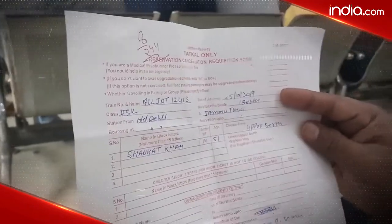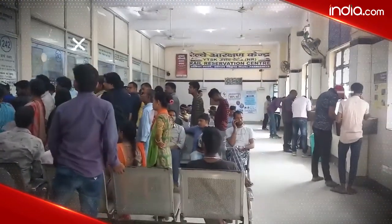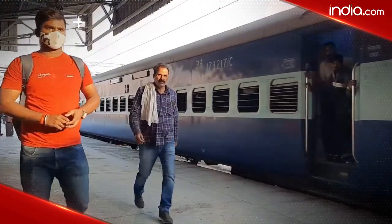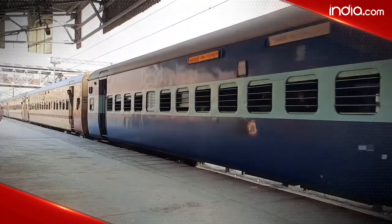In case you were unable to book your tickets, you should go for Tatkal train tickets. Passengers can book a Tatkal ticket a day or two before their journey. You have to keep in mind in advance when the Tatkal booking of the train will start. The method of booking a Tatkal ticket is similar to that of a general ticket, but you have to take special care of time and Tatkal category.